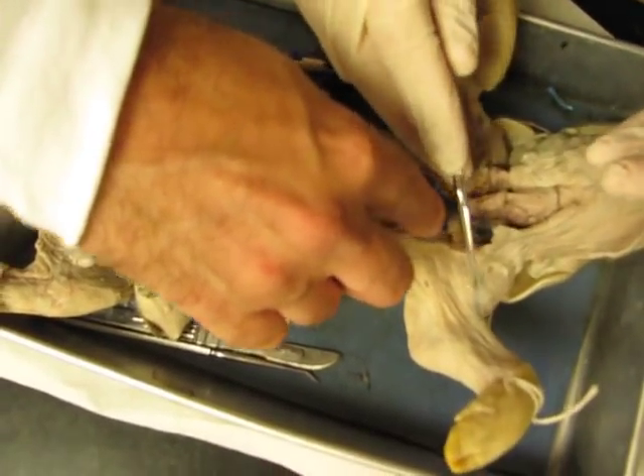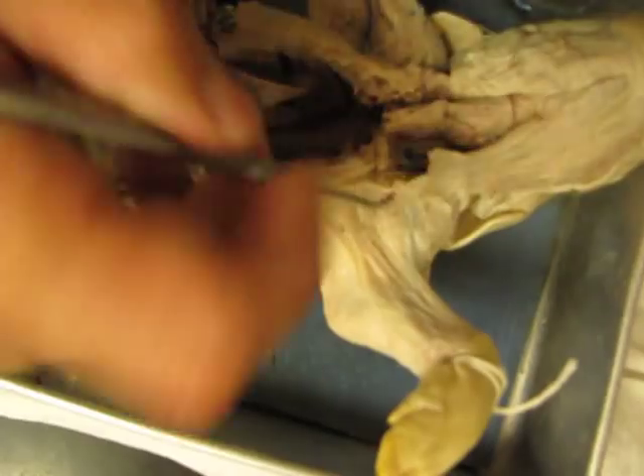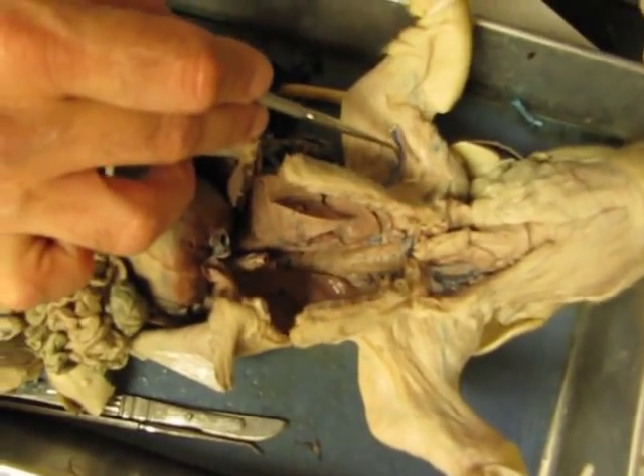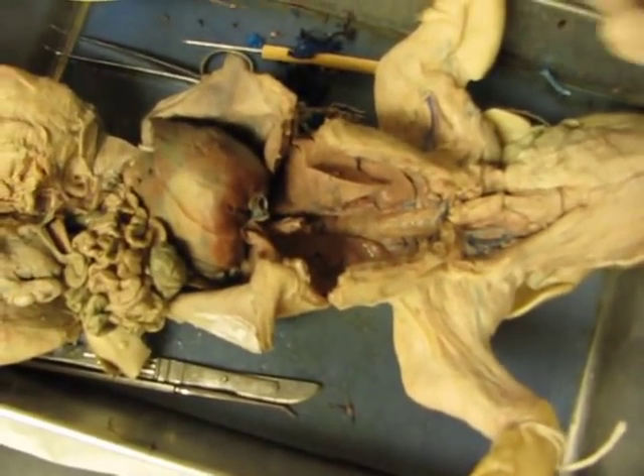Right subclavian vein — it starts there and it goes through there. So is there an artery on that side too? There is, but it's not known as that. You can do them on either side — that's what he was saying. But it's there.